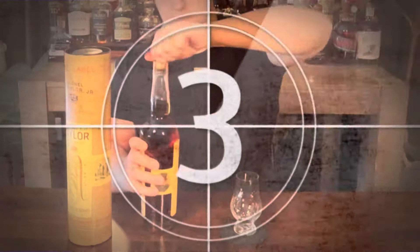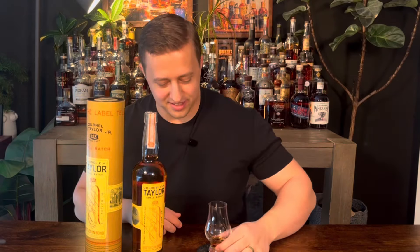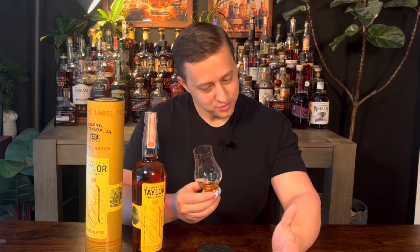Shall we go and nuzzle in, get a little bit of nose? Wow — fresh. I'm feeling fresh. I get a little bit of vanilla in there, but I'm getting a lot of fruit coming through.